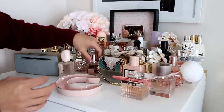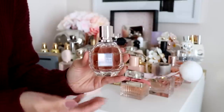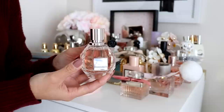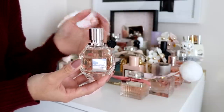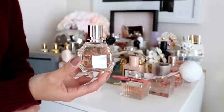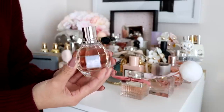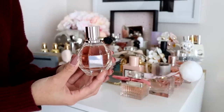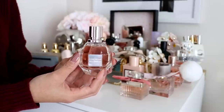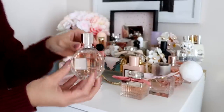We have here the Flower Bomb from Viktor & Rolf. Look how beautiful this packaging is — it's stunning. I believe I did a haul on this one, so I'll link that below for more details on the notes. I haven't used this one that much because it is pretty strong and sometimes it gives me headaches. But it still smells really really good, so I've kept it.